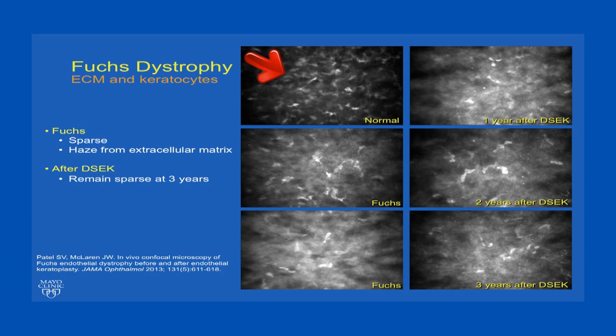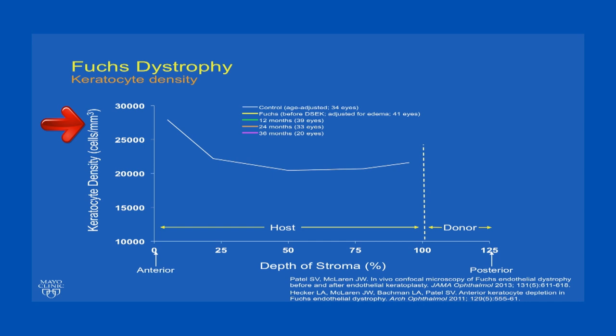As we look at the corneal keratocytes in the anterior stroma, here's a normal 65-year-old patient with many cell nuclei present. In Fuchs dystrophy, we see dropout of keratocytes and also significant increase in reflectivity from the extracellular matrix. Even after restoring endothelial function by endothelial keratoplasty at 1, 2, and 3 years after keratoplasty, this pattern does not change. When we quantify the keratocytes, in a normal cornea keratocytes have the highest density in the anterior-most stroma, with tapering of density to a more uniform level through the rest of the depth of the corneal stroma.